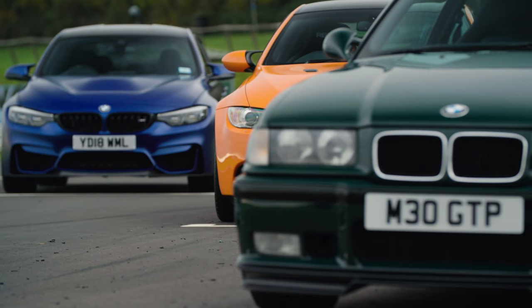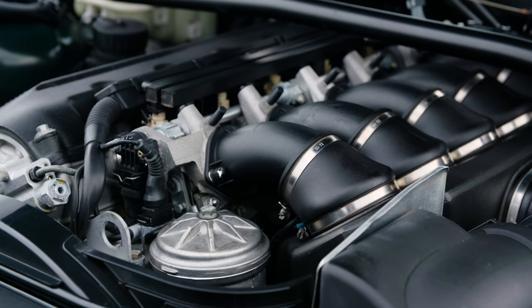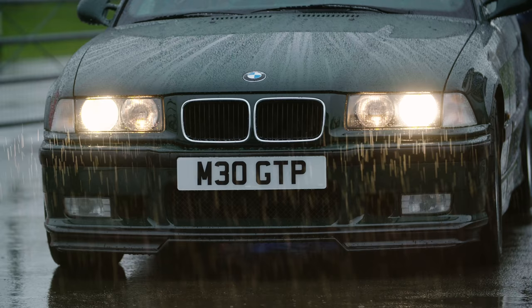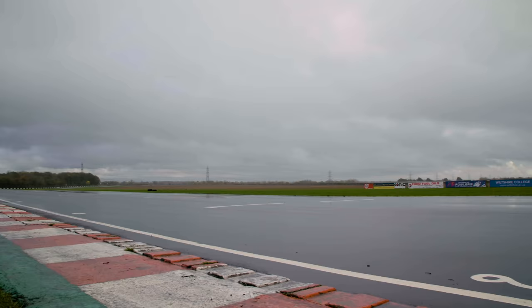The standard E36 M3 arrived in 1992 with a 282bhp 3.0-litre straight-six but no homologation backstory. As such, the body was much closer to a standard E36, albeit with the first appearance of the now iconic Twinspar M-Mirrors. Initially this second generation M3 was only available in Europe, with America having to wait until 1994 to get their slightly detuned version, about the same time that Cabriolet and Saloon variants popped up in addition to the coupe.